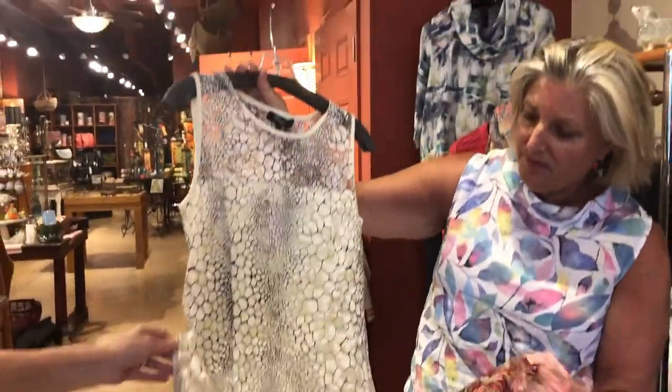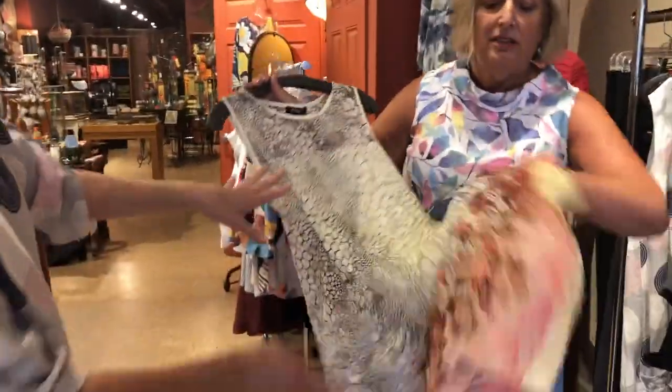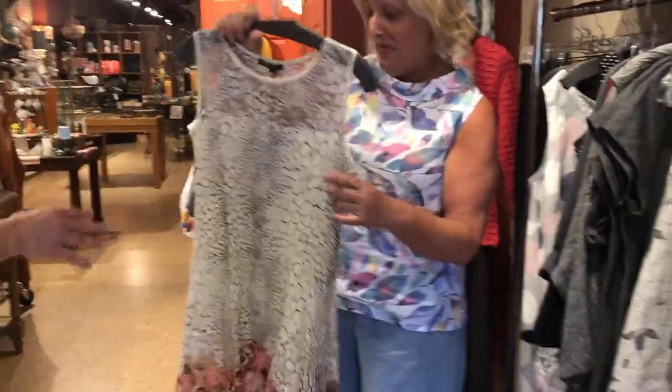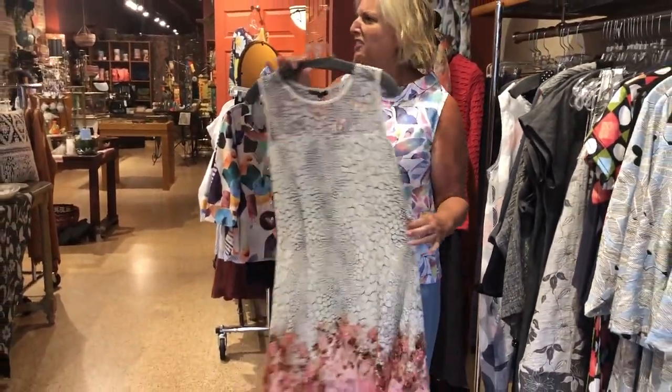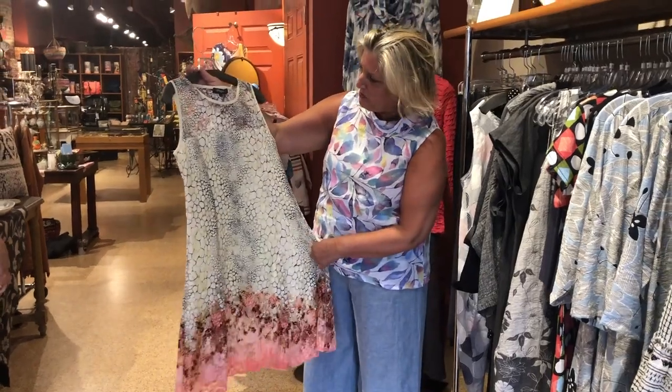It's really kind of cool how they contrasted the floral with kind of an alligator-ish print. It's just really pretty — a gorgeous dress for the summer. Looks really good with a tan.